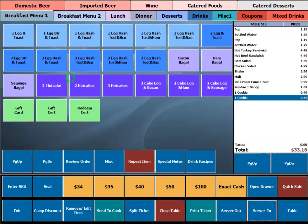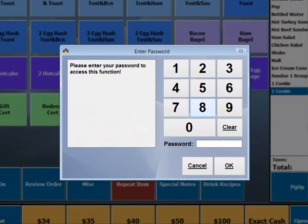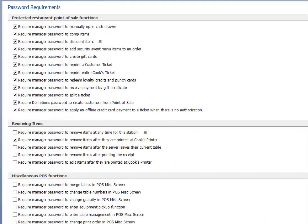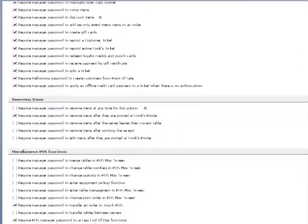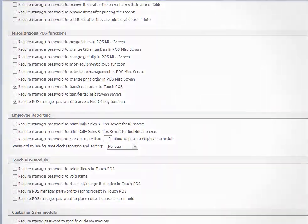Each manager may also be assigned a manager password or magnetic card that may be used to authorize certain functions, such as copying and discounting items. The restaurant system offers over 28 functions that can be separately password protected to meet your security needs.